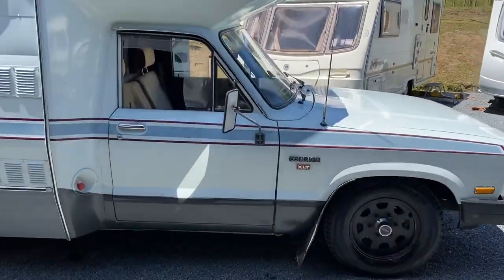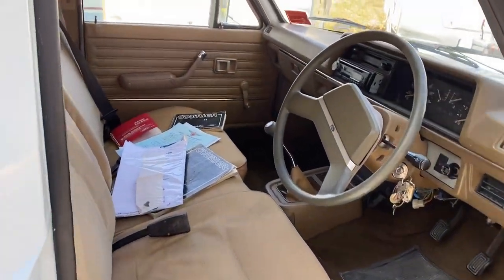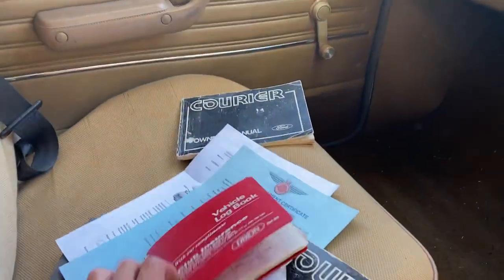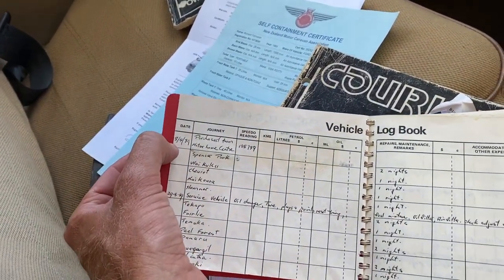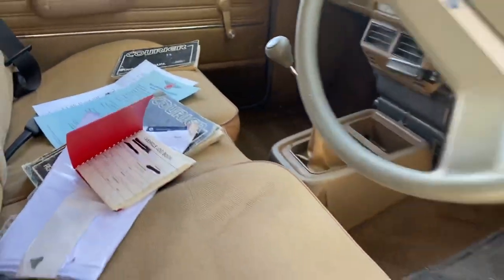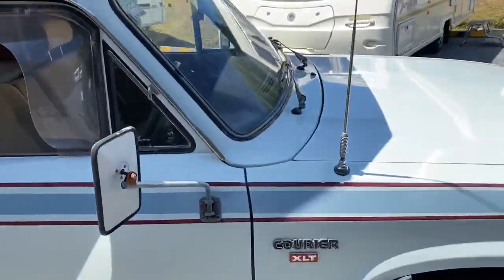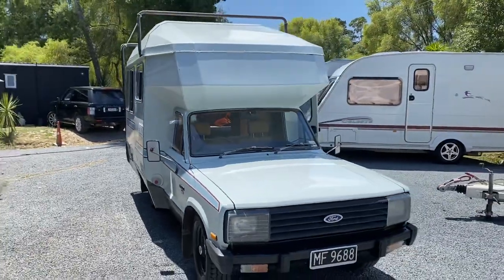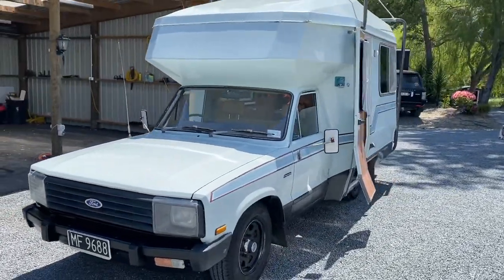I'll just go into the cab here. It comes with all the original manuals and a logbook dating back to 1989 — from when they bought it from the motorhome centre on the 8th of the 4th, 1989. It is a five-speed manual, so it's doing about three and a half thousand revs at a hundred. It does do a hundred, but certainly not on a hill — once you hit a hill it definitely slows down. But it's not a race when you're on holiday, is it?